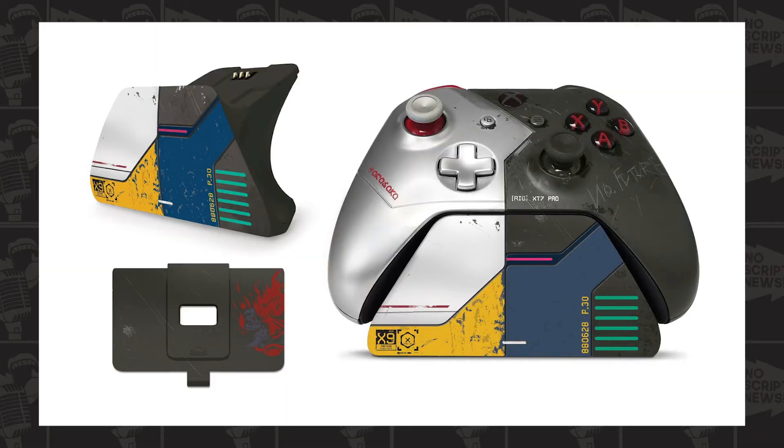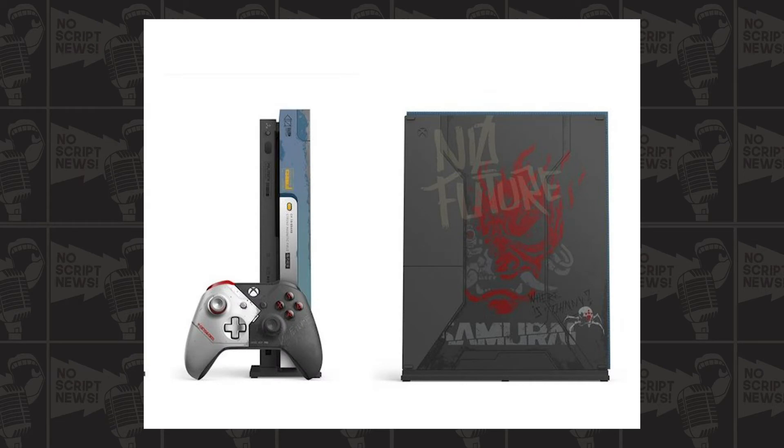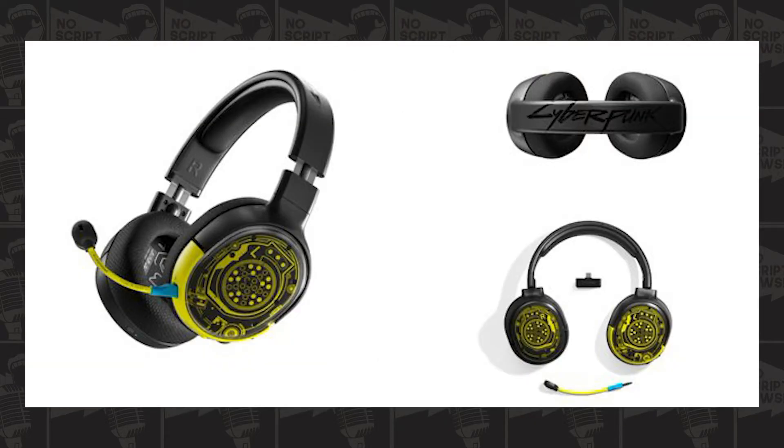The controller has the Samurai logo on it, and the back of the Xbox console has a big graffiti 'No Future' with the Samurai logo, a little spider, and 'Where Is Johnny.' If you're looking for something more colorful, they also have a Cyberpunk-themed headset for that.